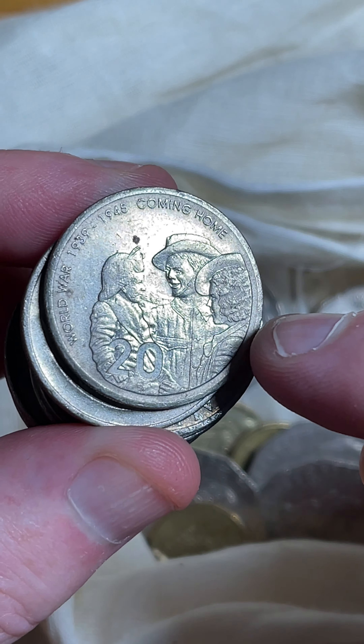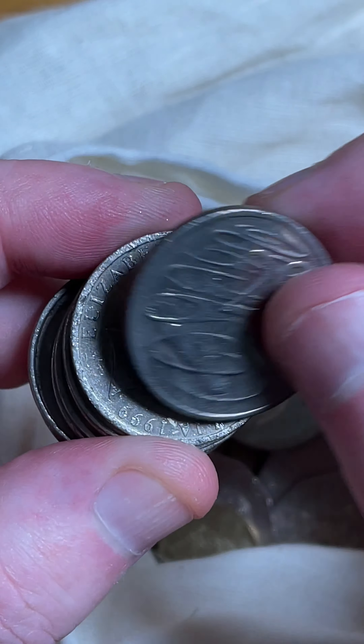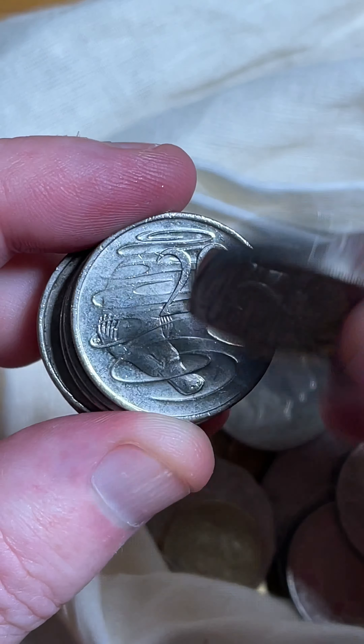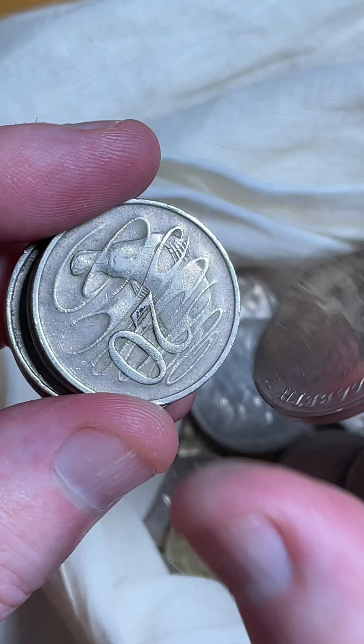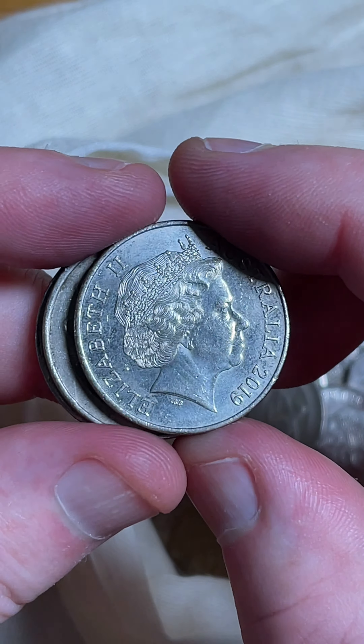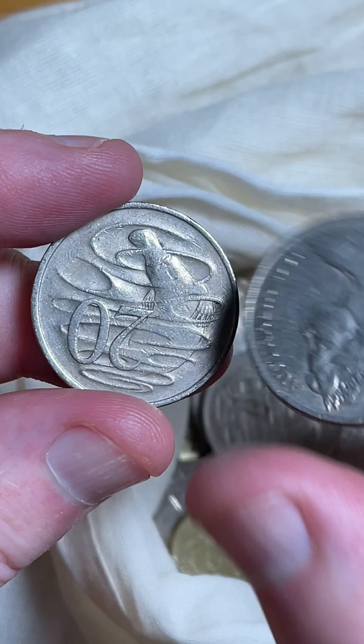I do get a fair few questions about the coming home 20 cent coins — they made a lot of them. I just track the values of coins that are the lower mintage coins, meaning the coins they didn't make many of, because they're usually worth more. Supply and demand drives the price.